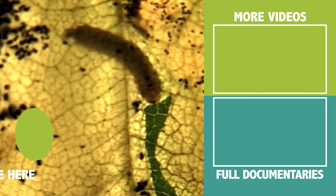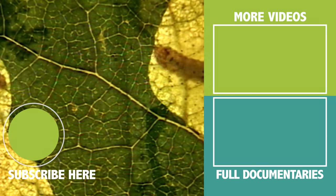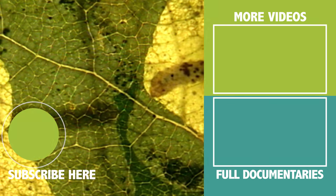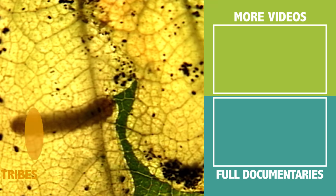With luck, the birch will only lose part of its foliage, but if the attack is widespread, it'll die. The good weather does not last long enough to produce new leaves to replace the damaged ones.